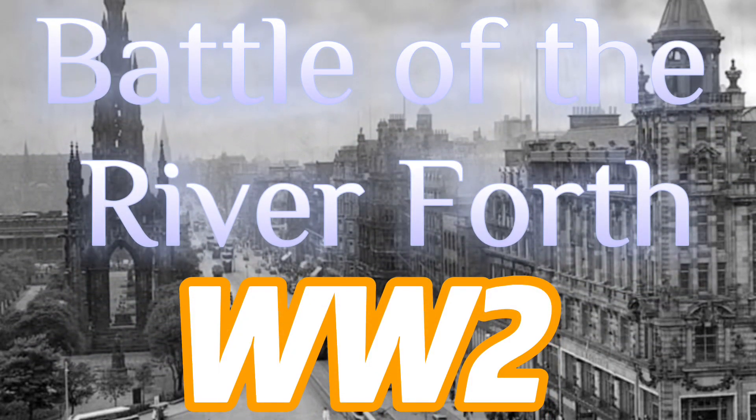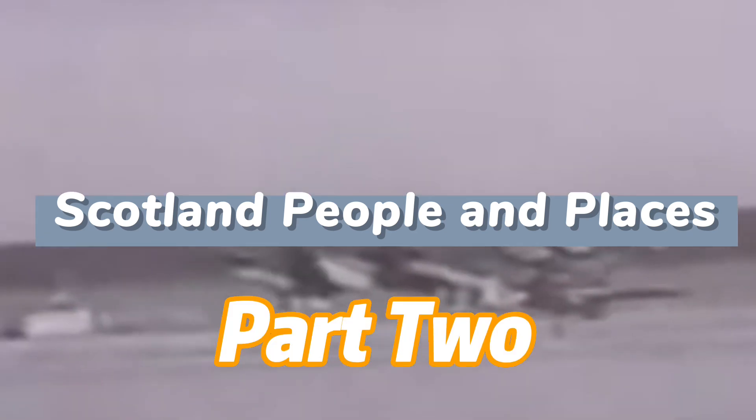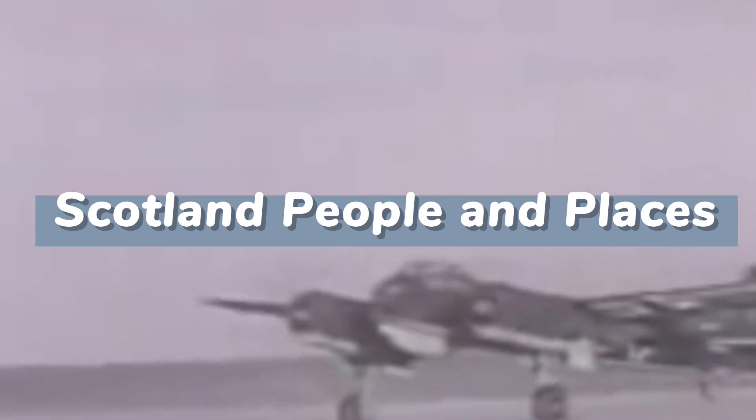Welcome to part two, the battle over the river Forth. If you haven't seen the first part, stop this video now and have a look in my library for part one. It's not to be missed.